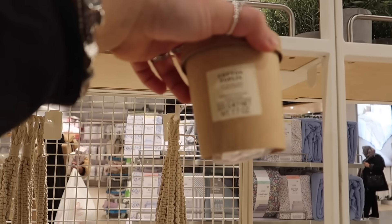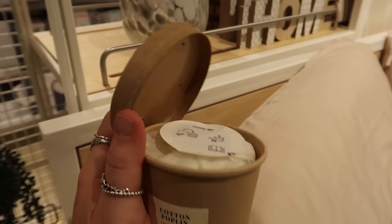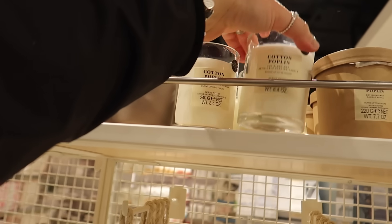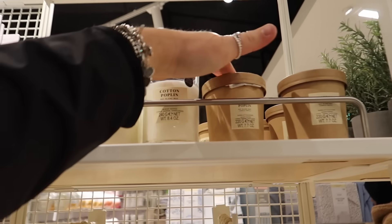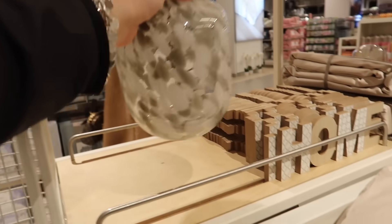Cotton poplin soy candle wax refill — I've never seen a candle refill before! Very interesting at £3. It goes with what I assume is this vessel next to it — candle refills available. So £4.50 for the candle and then you can buy the refills for a pound less. I love this container as well — this vase is gorgeous, £12.